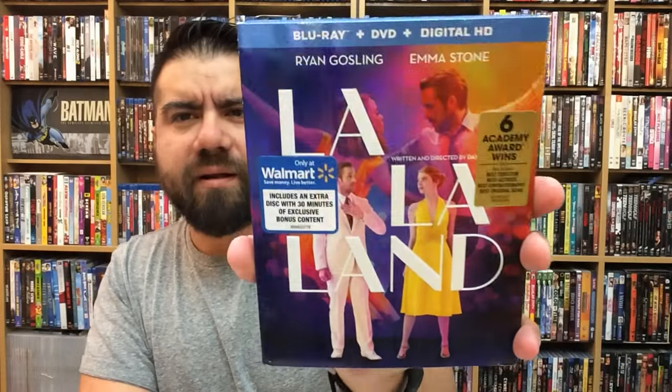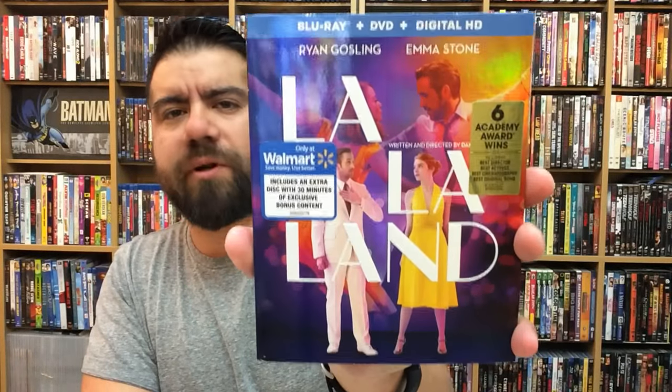The Walmart exclusive was priced at like $22 at some stores, which shouldn't be the case. If you see something like that, pull it up on your phone and get them to price-match, because there's no sense in one Walmart having it at $22 when every other Walmart has it at $20.